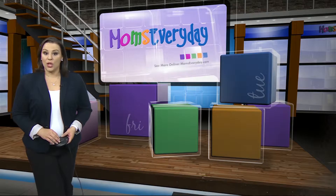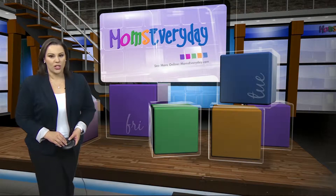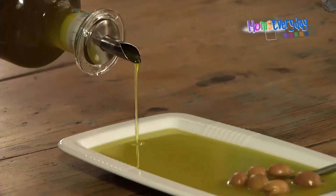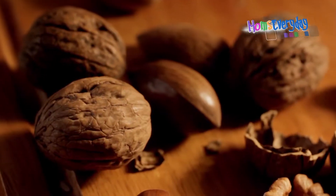The top choice for healthy cooking oils is the gold standard olive oil. Look for cold-pressed or extra virgin, meaning the oil has not been treated with chemicals or altered by temperature, so the nutrients are still intact.